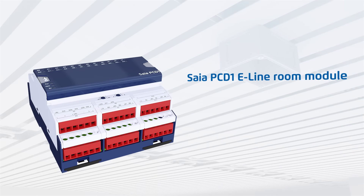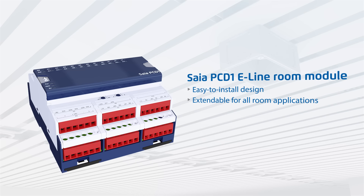The SIA PC-D1 e-line room module has been developed with a compact design specifically for integration in electrical sub-distributors. Its DIN standard dimensions make it extremely easy and cost-effective to install. The room module is also freely programmable and can be used as a stand-alone solution.